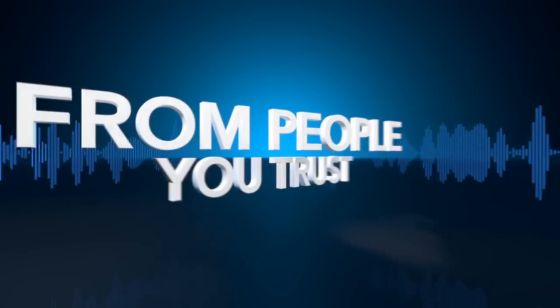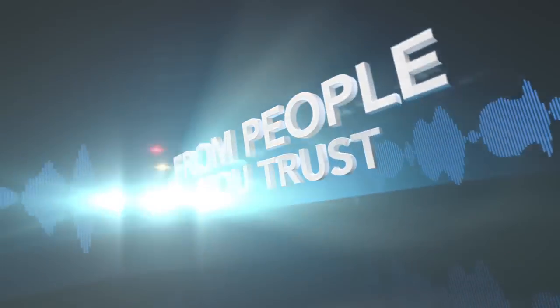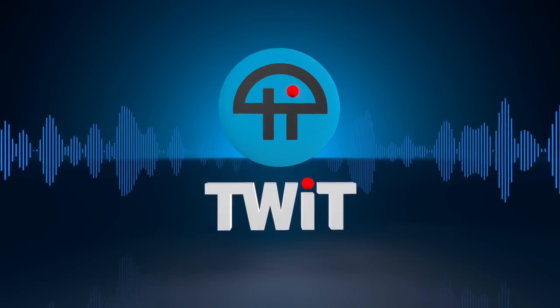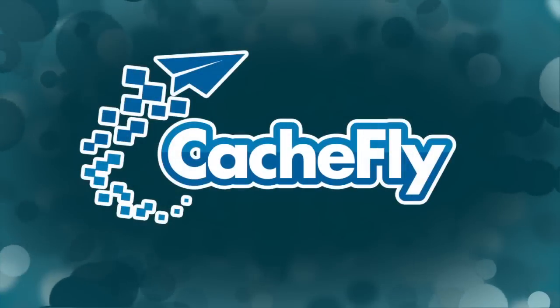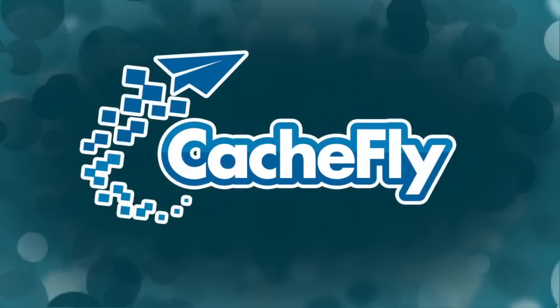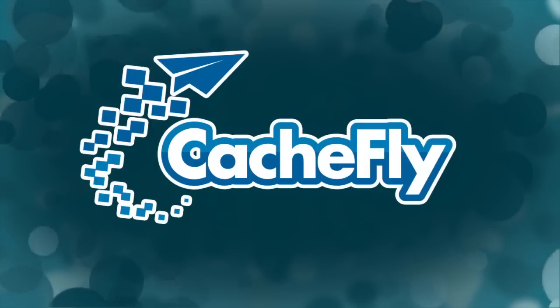Netcasts you love from people you trust. This is TWiT. Bandwidth for Android App Arena is provided by CacheFly at cacheflyfly.com.